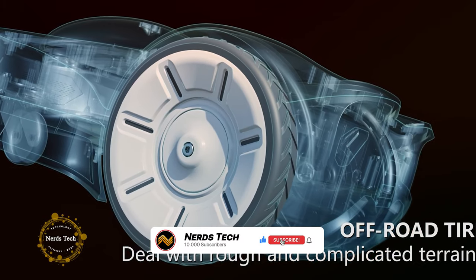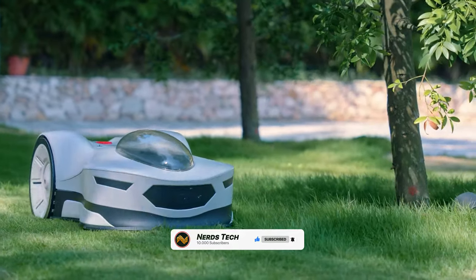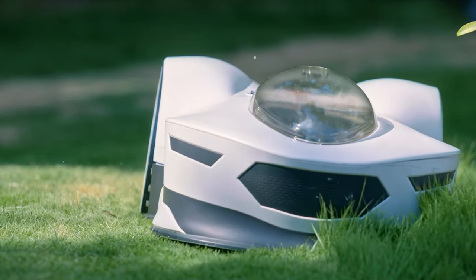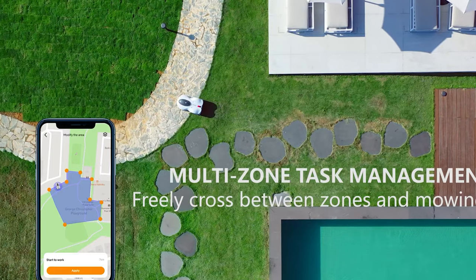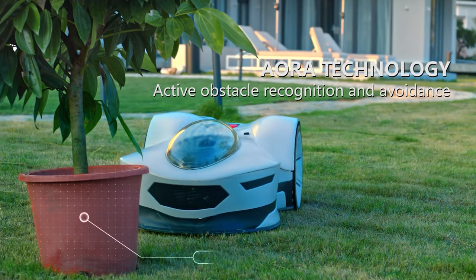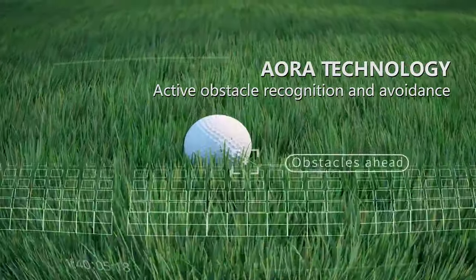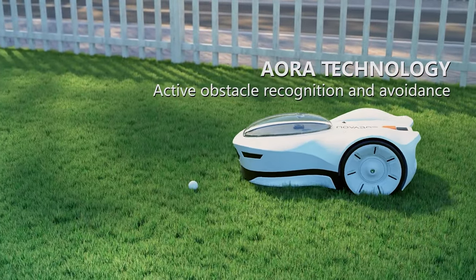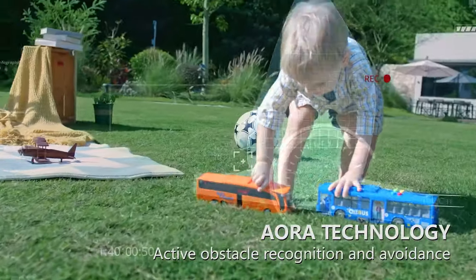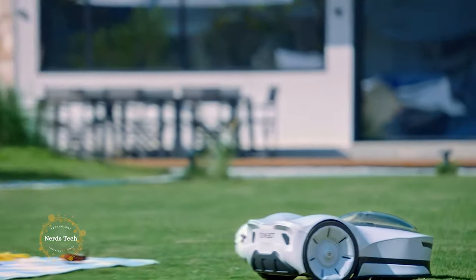When it comes to safety, it's Novabot's top priority. With a 360-degree HD panoramic camera and the new VSLAM technology, Novabot is always aware of its surroundings. It scans and detects obstacles of all kinds, identifying people, pets, and even wild animals.